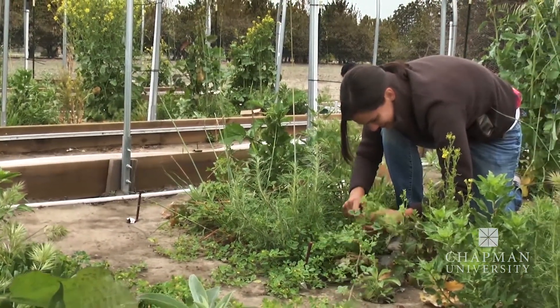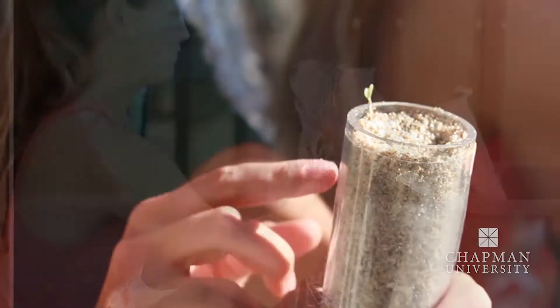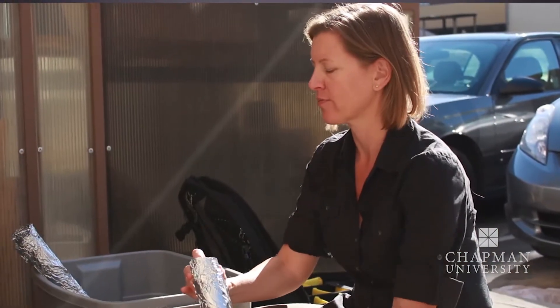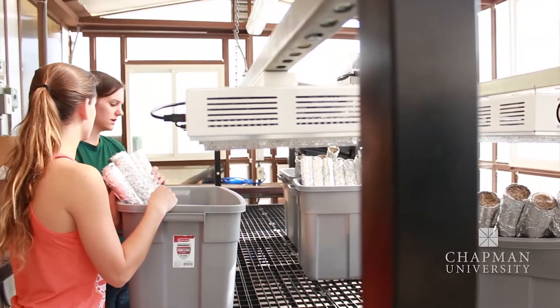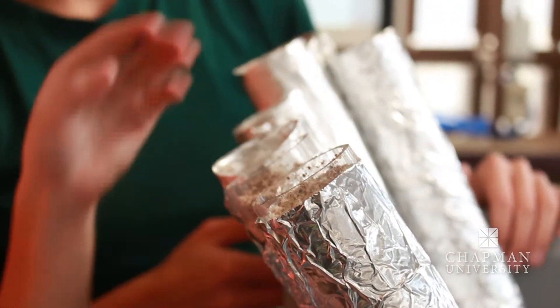Southern California is projected to get drier over the next century. And even though the plants that are native to Southern California are really used to dealing with droughts, not all species are going to be able to adapt to prolonged dry periods. So we need a way to predict the winners and losers under different climate scenarios. With my students, we're looking at leaf, root, and reproductive traits across a bunch of different species to try to figure out which traits are actually going to help plants respond to reduced rainfall.